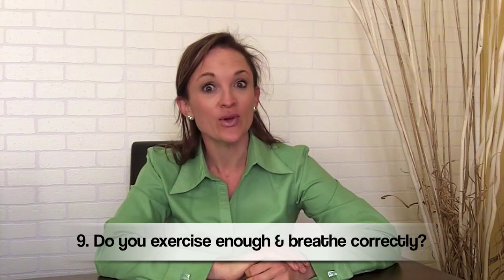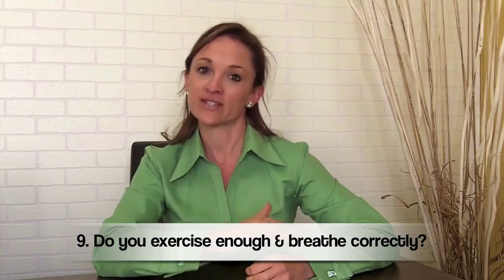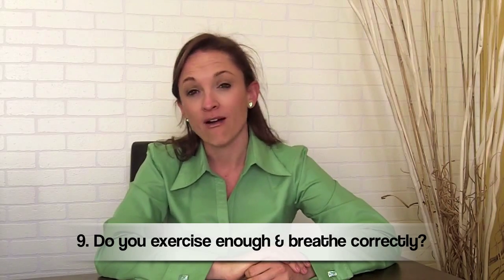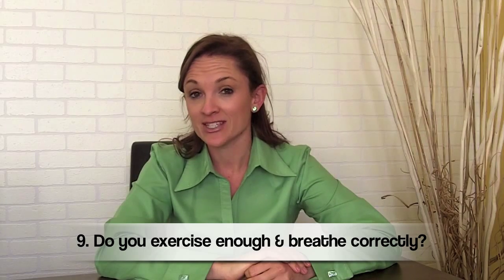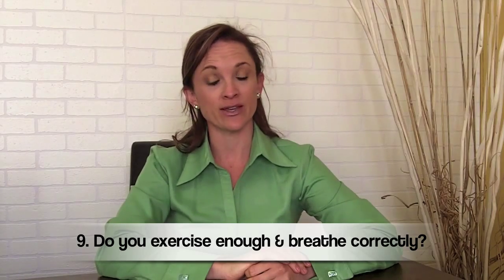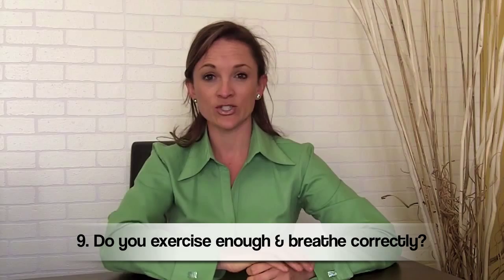The ninth question is: do you exercise enough and do you practice the art of correct breathing? Enough exercise would be on average half an hour or so a day, especially if you're quite sedentary and spending a lot of time sitting behind a computer or at a desk. Deep breathing involves using your whole diaphragm and belly in order to get enough breath.